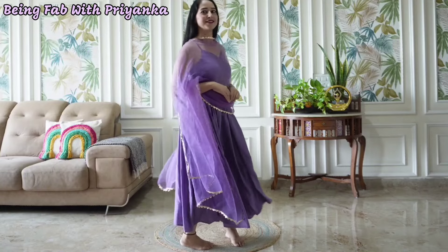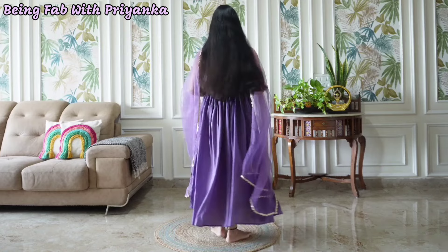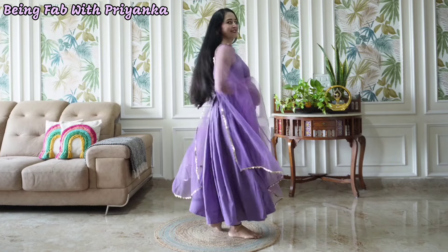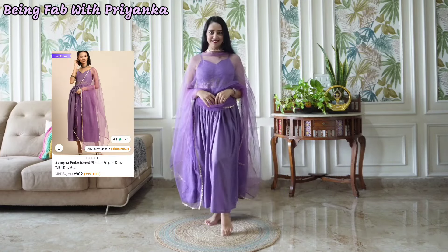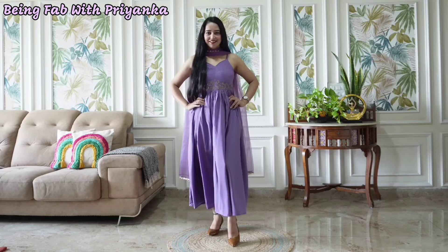So the first one is this beautiful pleated empire dress. It's from brand Sangria. It's like a lavender dress, but in the video it looks a little different. I paid 902 rupees for this. I bought a small size and it's perfect for me. And you can also get it in black color, so if you want black you can purchase it.